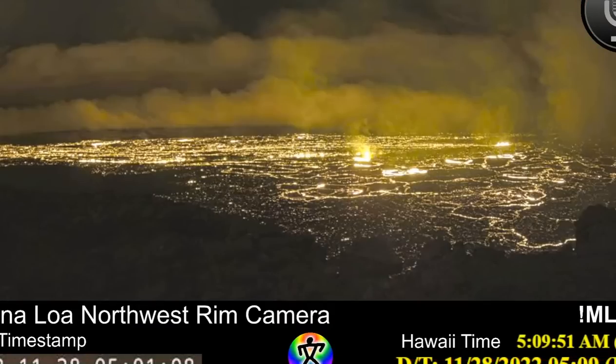Good morning, folks. It's Diamond with the Oppenheimer Ranch Project, and you're looking at Mauna Loa erupting for the first time in over 36 years.